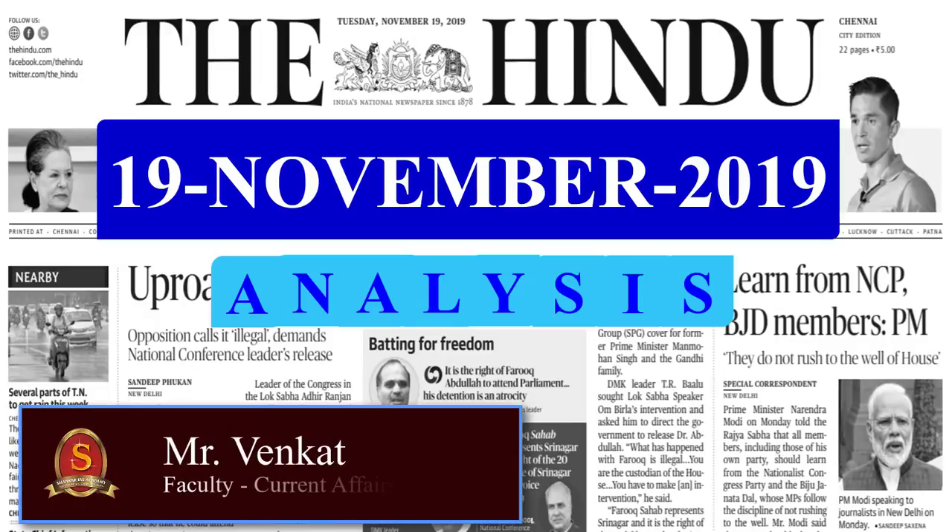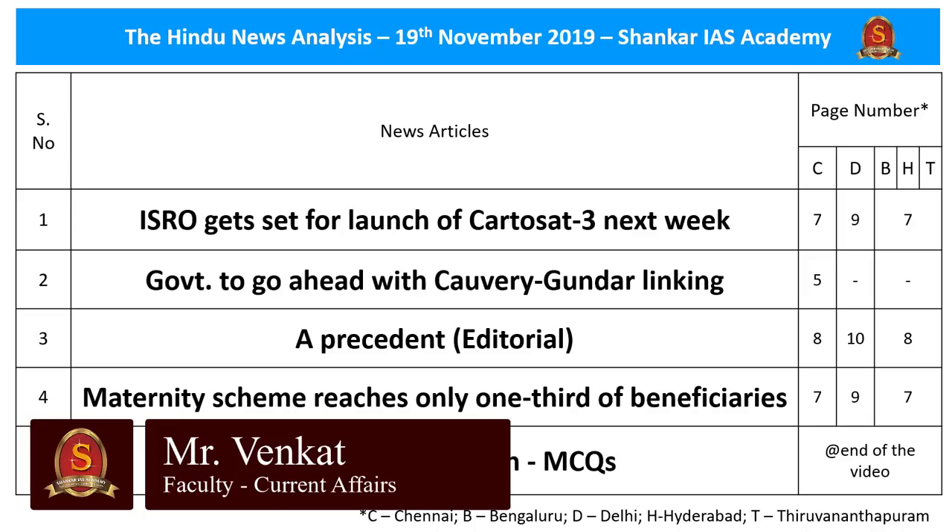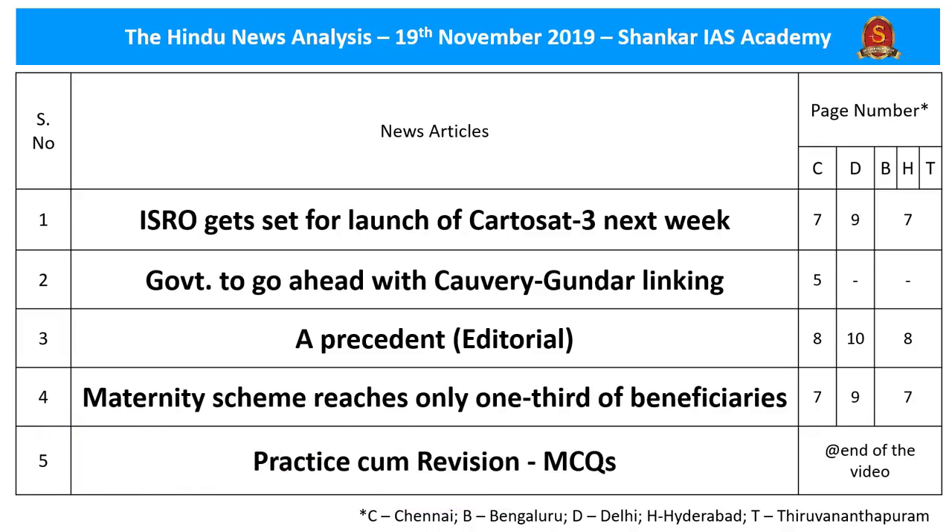Welcome to the Hindu News Analysis by Shankar IAS Academy. The display news articles along with the page numbers are provided here for your reference. The PDF link of the handout notes along with the timestamping of the news analysis is provided in the description box as well as in the comment section for smart mobile users. Now let us start our news analysis.